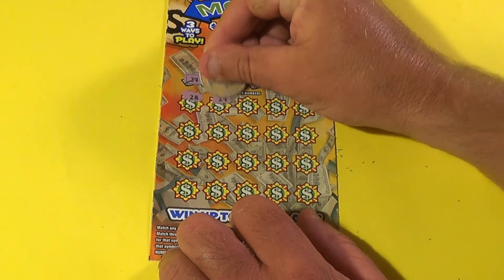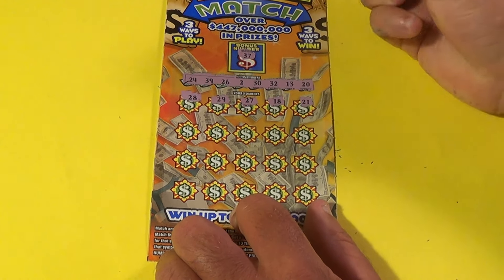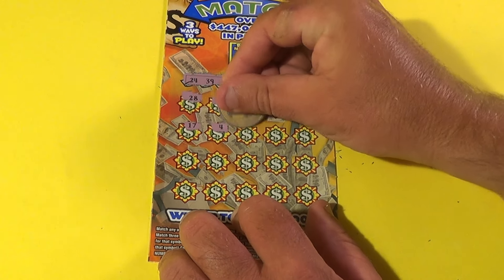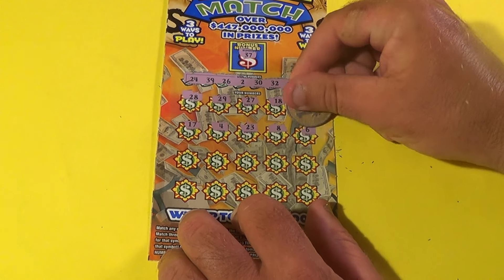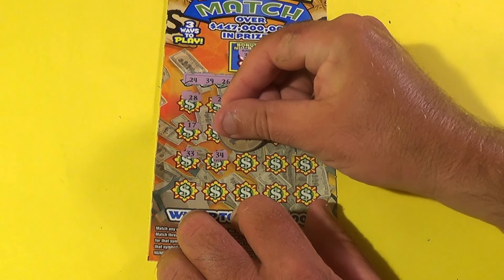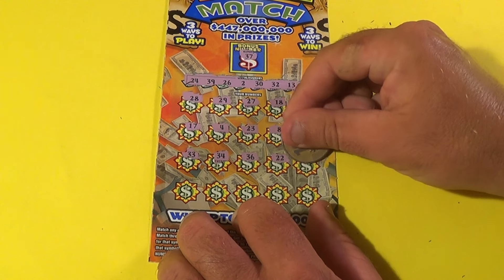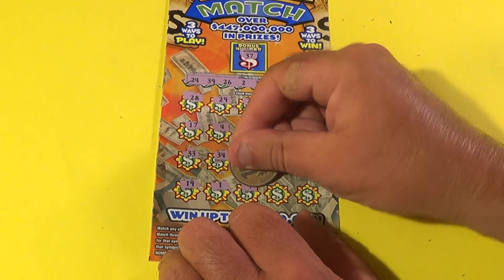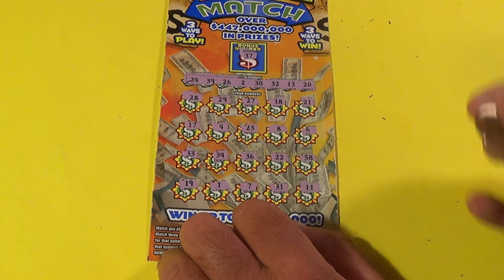We had 28, 29, 27, 18, 21. No. We have a 17, 4, 23. No. 8, 6, 33, 34, 36. No. 22. No. 38 — bottom row. Can we do it again? 19, 1, 7, 31, and 11. We don't match any numbers.